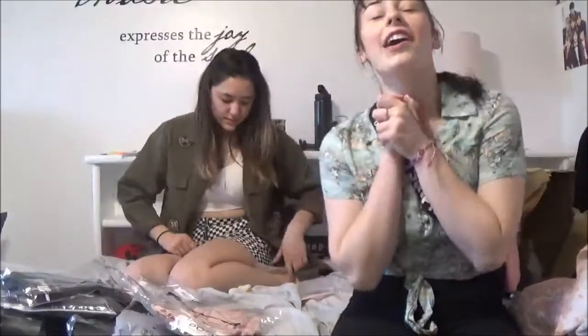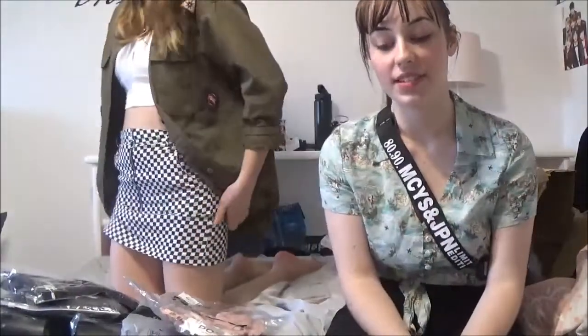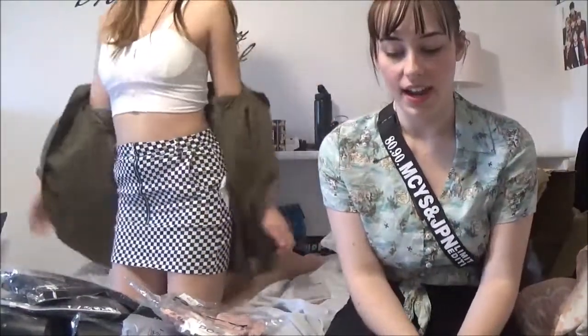I really like these socks — they're super cute! I like the sheer look where you can kind of see through them. They fit me really well, I love the length, and they're not too tight. I love literally everything about them. I would give them a 5 out of 5 — and they're soft too!